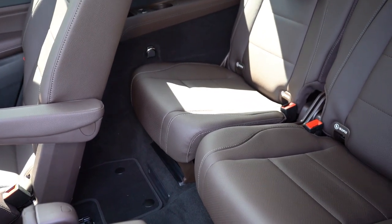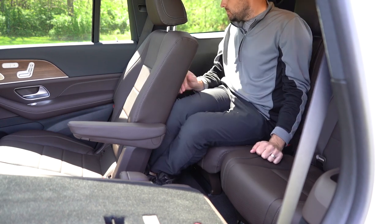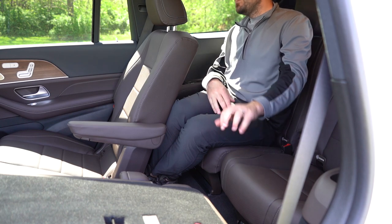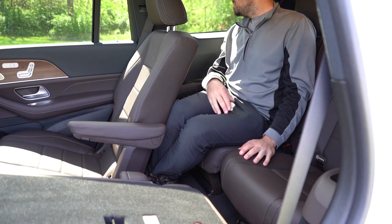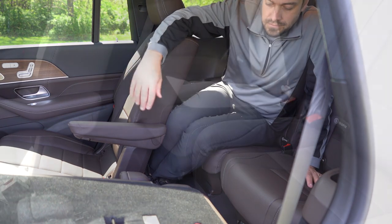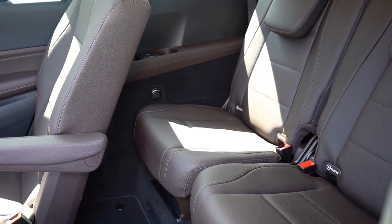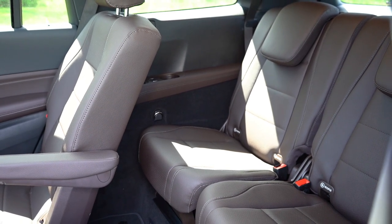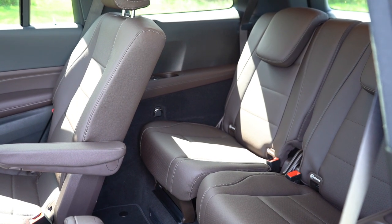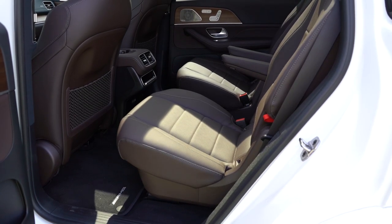Third-row legroom comes in at 34.6 inches. Even at six feet tall, there's decent space back there. There are cup holders for both third-row passengers, and to my surprise, dual phone charging ports on both sides — so passengers can charge a tablet and a phone simultaneously. Rear ventilation for all three rows comes standard, found in the ceiling of the GLS, which definitely helps comfort for third-row passengers.